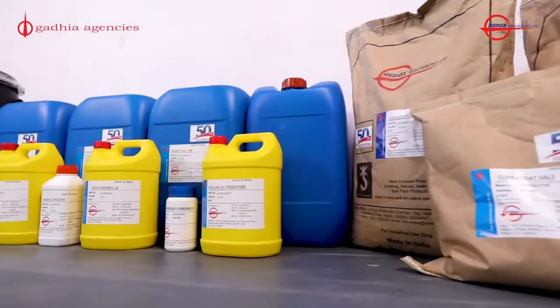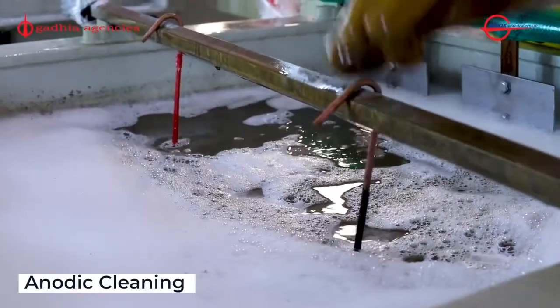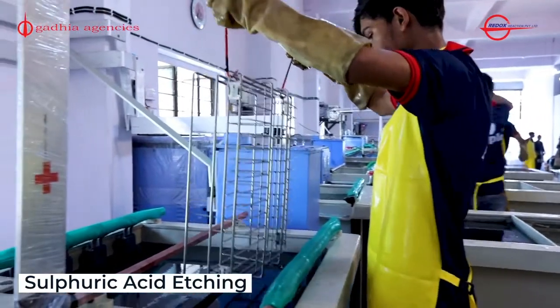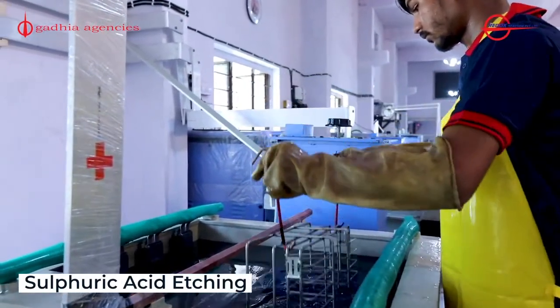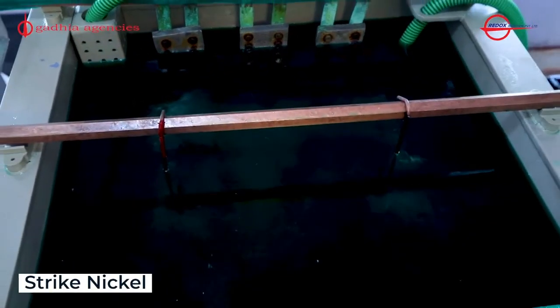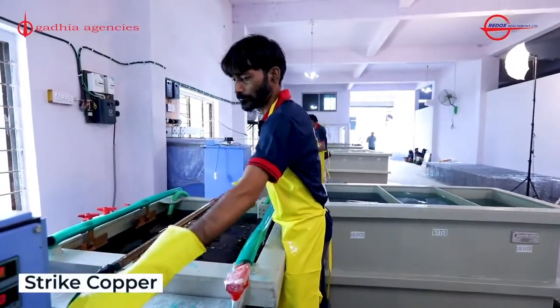So that was a little primer on the environmental history and the regulatory environment in the U.S. Now let's look at one kind of metal finishing operation at work. This one is a small chrome plating shop in India. Here we can see the chemicals they use. The first step in surface preparation is called anodic cleaning. The second step in surface prep is called sulfuric acid etching. Now we have the first metal primer coating called strike nickel.